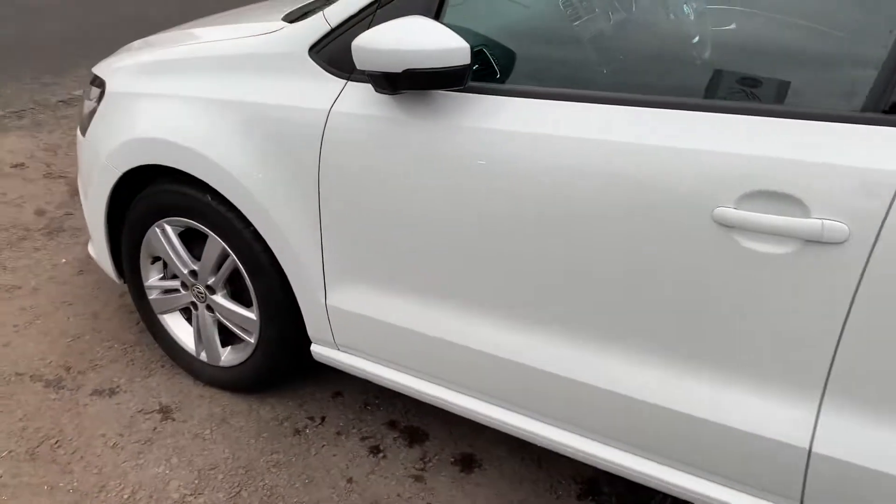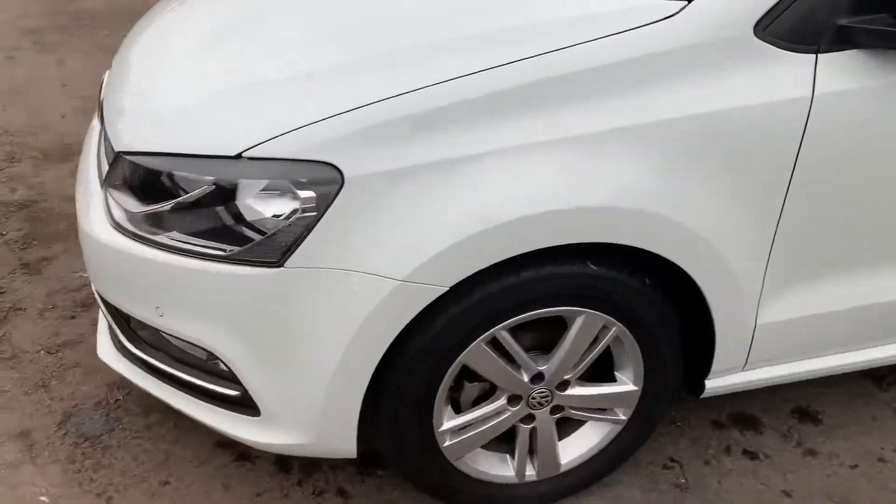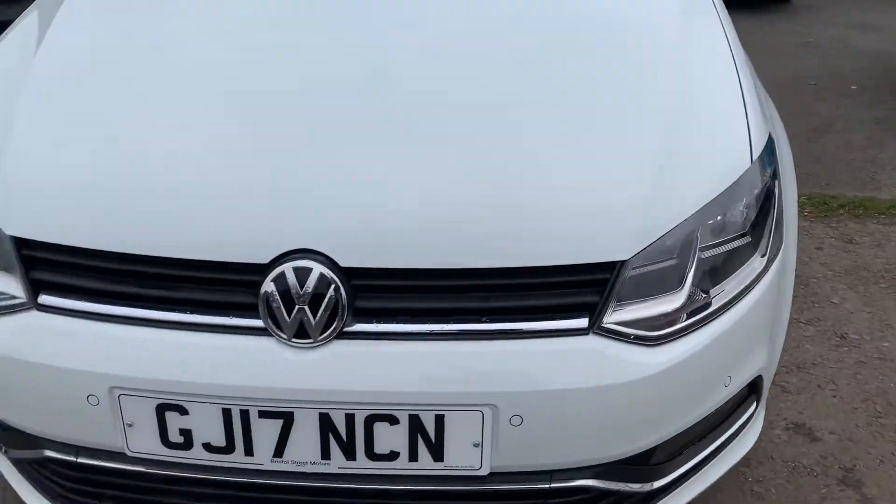It's got full service history. There's not even a chip on the bonnet.